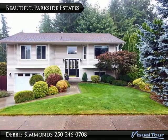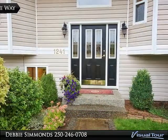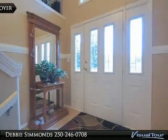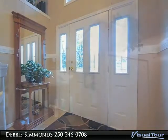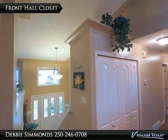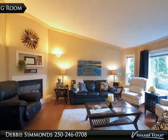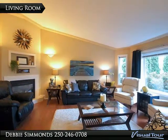In quiet Parkside Estates, you are greeted by this inviting and tastefully done front entryway. Step into this bright and generous entrance foyer. The front hall closet is conveniently located at the top of the stairs. The entire home is bright and pristine.